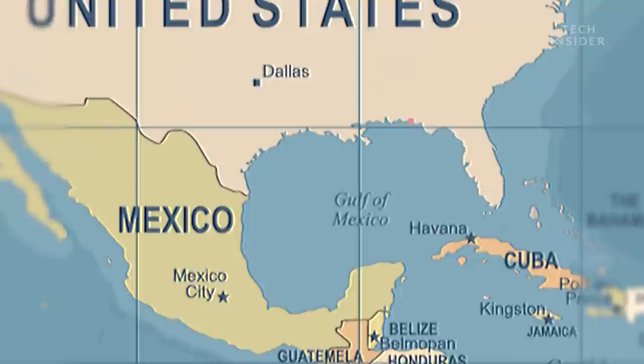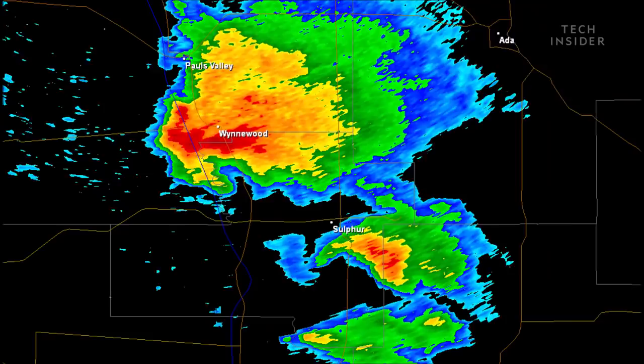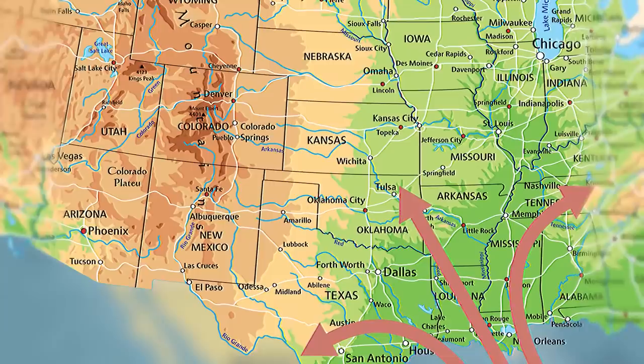And that's largely thanks to the Gulf of Mexico. The Gulf of Mexico is actually the warmest body of water on Earth at its latitude. And when it comes to making tornadoes, the warmer the air the better. As hot air rises off the Gulf, it crawls north across the plains, where it meets air blowing west out of the American Rockies. And when the two come together, they can create a vortex of wind that spins horizontally.